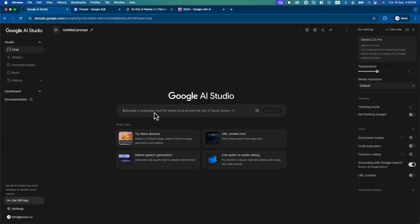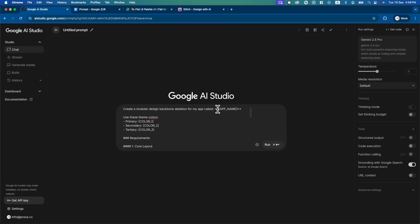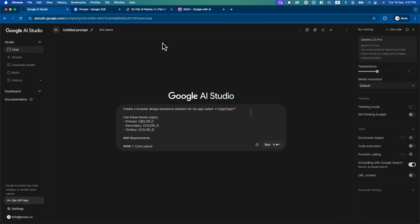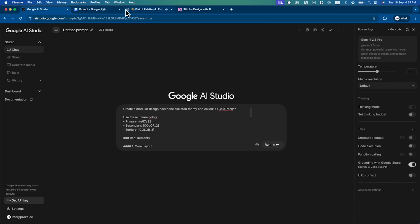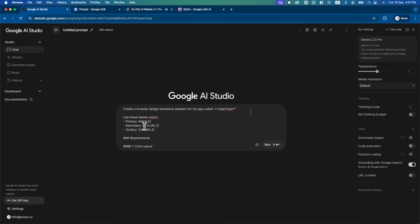Step one: open Google AI Studio. Head to Google AI Studio — this is where we'll set up the project and talk to Gemini. Step two: copy the prompt boilerplate. Paste in our standard prompt boilerplate — this gives anyone, especially if you're new to app flows, a solid structured starting point. Step three: replace the brackets with our inputs. Customize the brackets with our details. In this example, we are going to make a Cal AI-like calorie tracking app called Calitrack. Replace the app name with Calitrack and set your primary, secondary, and tertiary colors. We rely on the website flatuicolors.com to copy our preferred colors.